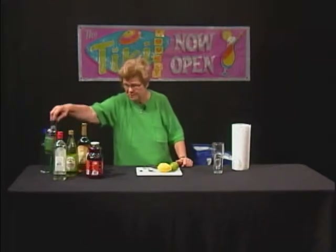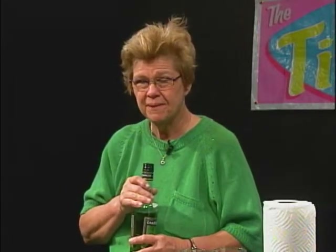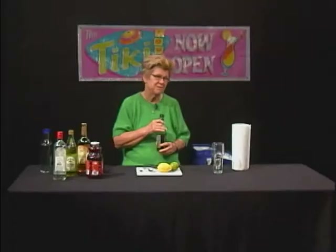We're going to make a variation of that drink today using gin and chartreuse green liqueur. Chartreuse green liqueur is an entity unto itself, and there is no substitute for it. It has something like 40 to 60 different herbs in it, so you can't just go out and substitute something for it. You absolutely have to use it.